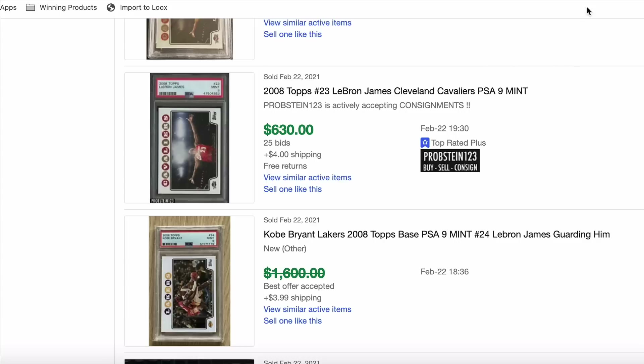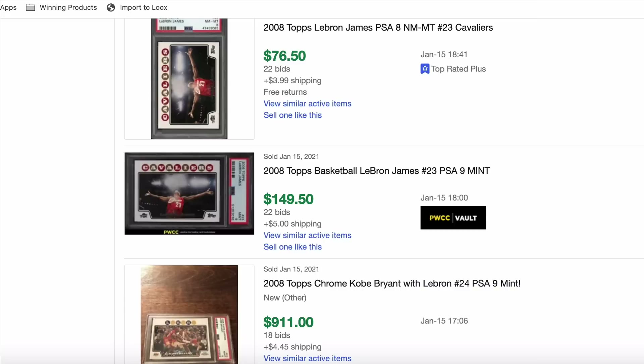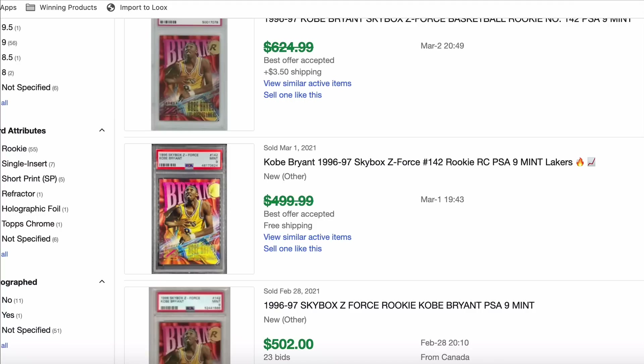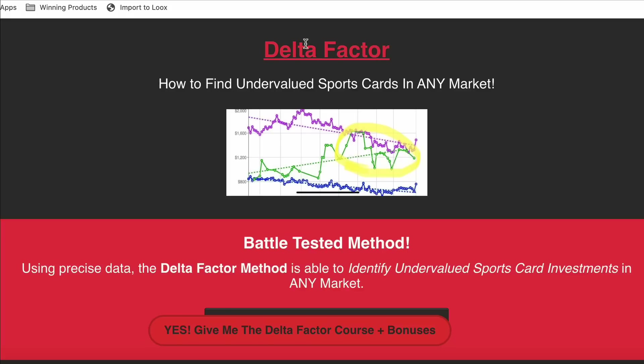I also have the Delta Factor course where I show you how I'm able to find these cards and identify them before they go up. It's about seven or eight videos, about three to four hours of content. You also get a couple bonuses — a free month of the Sports Card Society and a year's access to the private Discord. The content is legit. Link for that is in the description too.